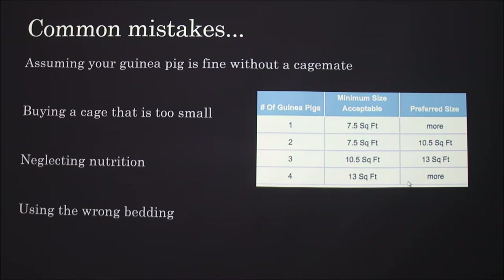Some common mistakes: assuming your guinea pig is fine without a cage mate. Guinea pigs are really social animals and do better with another guinea pig, though you should also give them about 30 minutes of attention every day. Another mistake is buying a cage that's too small — this chart has some basic recommended dimensions.